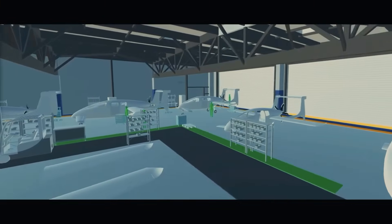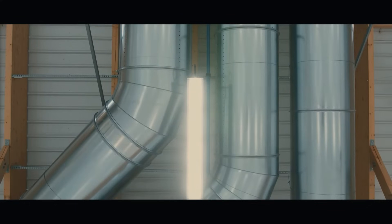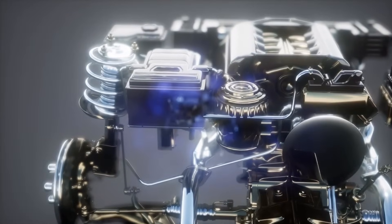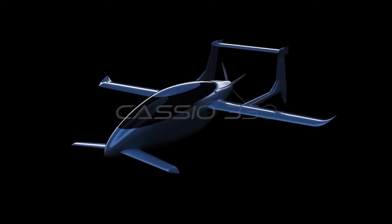This is an exciting development in the field of sustainable aviation, and we will continue to follow the progress of Volt Aero's Cassio program. If you learned something from this video, please give it a thumbs up. Thank you for your attention.